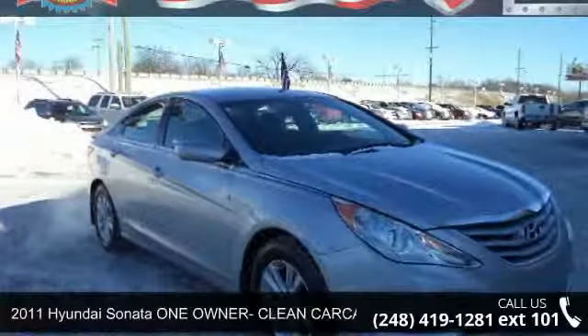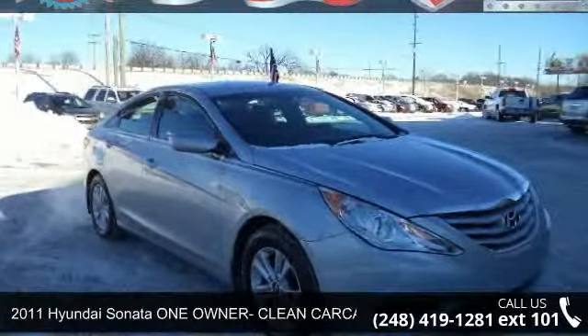Presenting the 2011 Hyundai Sonata. This may be the set of wheels you've been looking for.